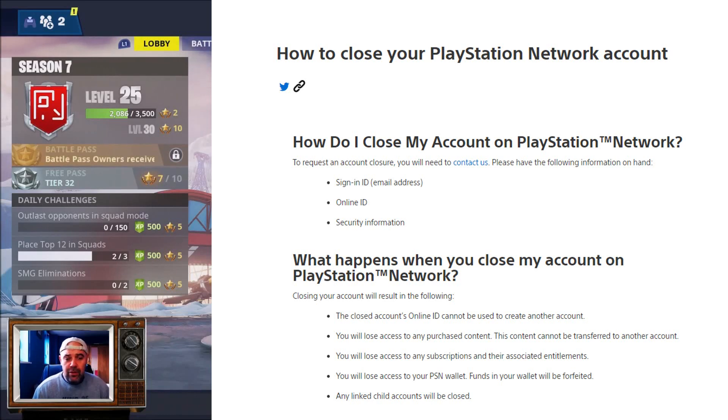Closing your account will result in the following: your closed account online ID cannot be used to create another account, so you won't be able to use the same PSN to create a new PlayStation account. You will lose access to any content purchased using the account, and that content cannot be transferred to another account. Refunds can only be given in line with the PlayStation Store cancellation policy.